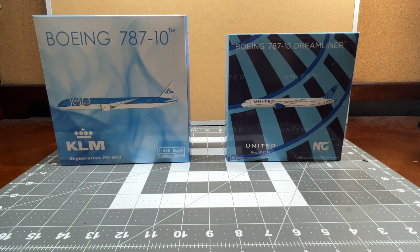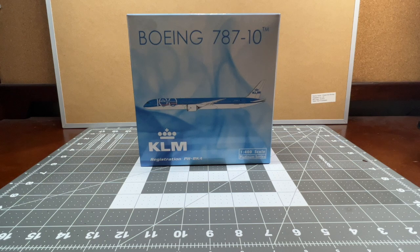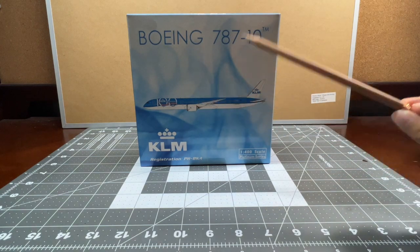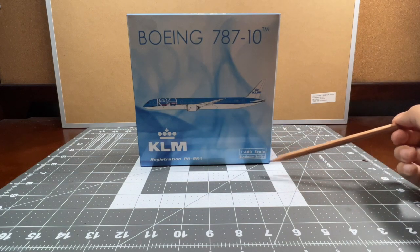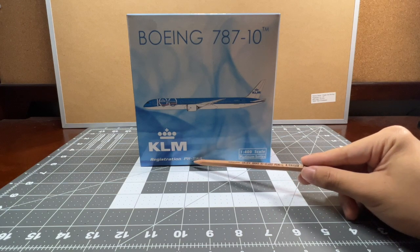Phoenix and NG Models are pretty much known to have very nice box designs, and I want to compare these two boxes to see which one has a better design. Starting with the Phoenix one first: this is the Phoenix Models box of the Boeing 787-10. You've got the Boeing 787-10 title, the CGI printed aircraft — this is a KLM Boeing 787-10 painted in its 100th anniversary livery. You've got the KLM logo, 1:400 scale, platinum series, and the aircraft registration is Papa Hotel Bravo Kilo Alpha.